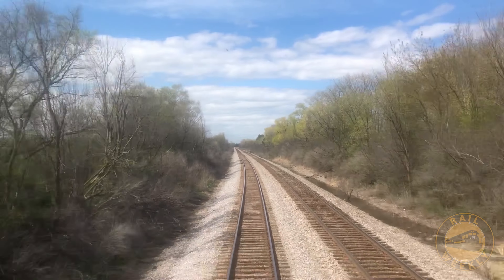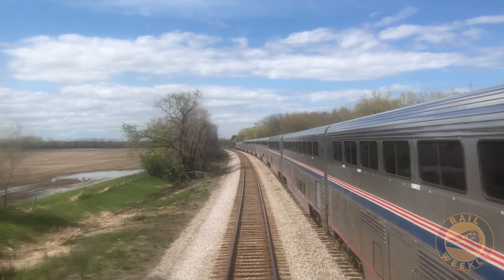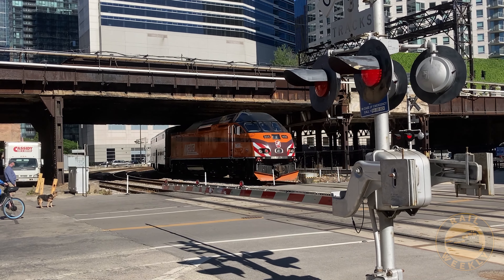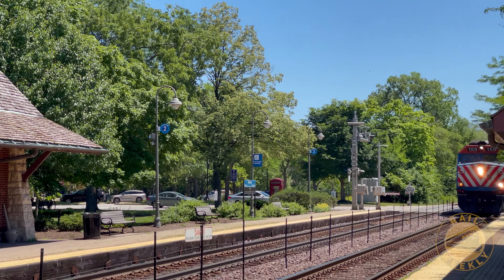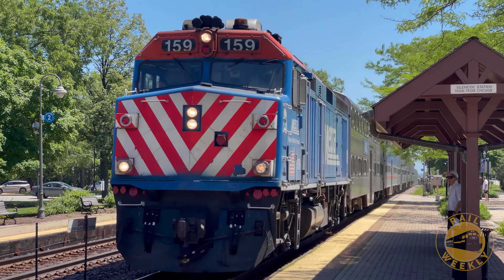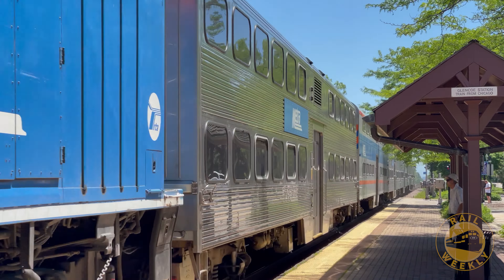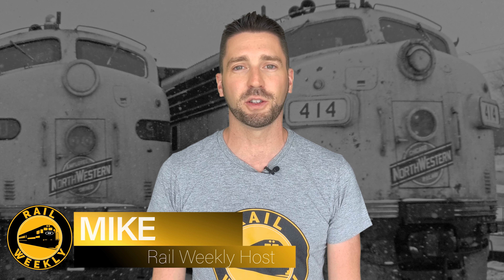But today, Amtrak's Empire Builder to Minneapolis does not travel the route of the 400s, and instead uses the tracks of the old Milwaukee Road. However, it is still possible to travel part of this storied route on a metro commuter train, although at much slower speeds. Let's take a step back in time and take a leisurely trip on a small piece of the route of the legendary Twin Cities 400s.